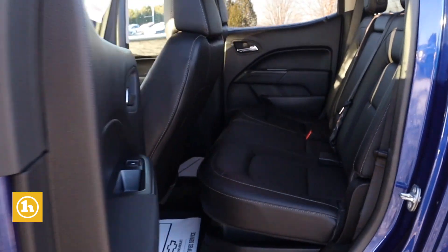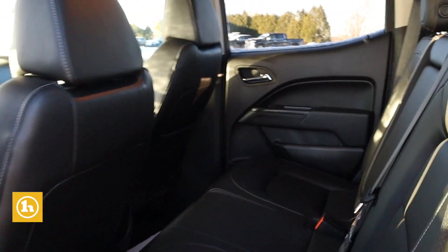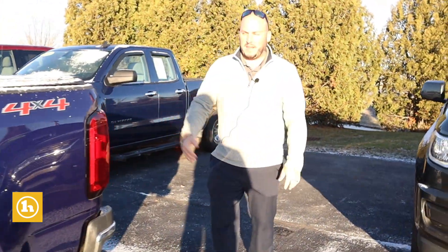The truck is in good condition. It is the crew cab, so this is going to offer you the most amount of room in the back seat that the Colorado offers. And it is the short bed, so this is going to give you a little bit better turning radius and make it a little easier to park — five-foot bed on the back of this truck.